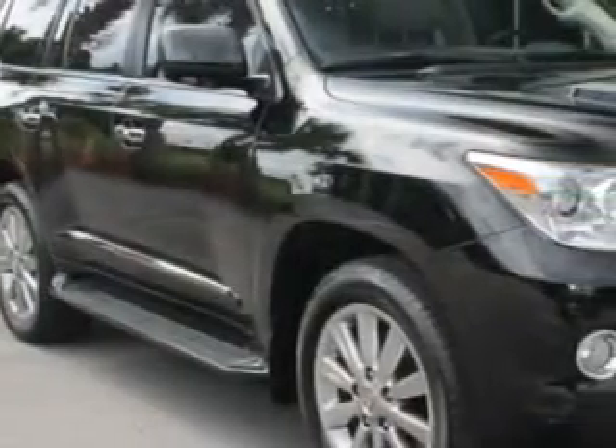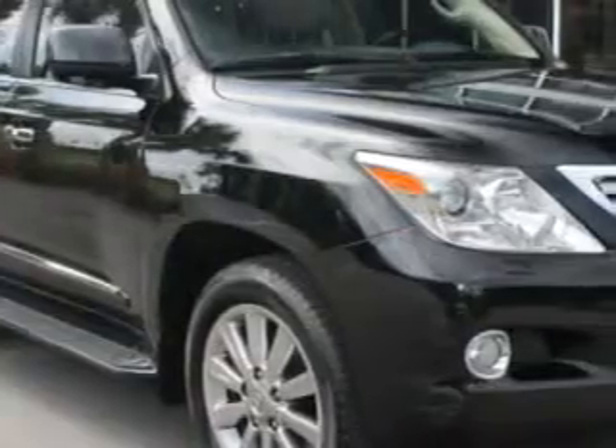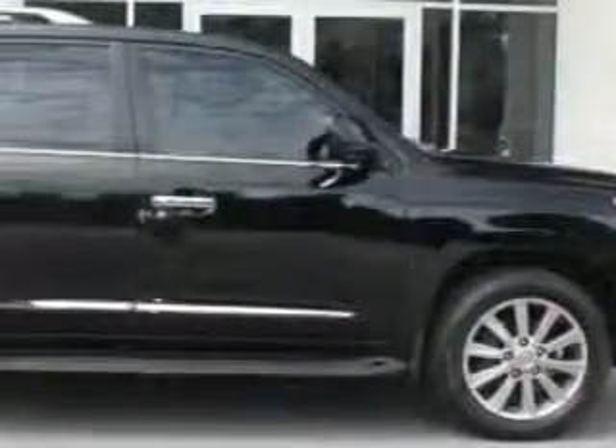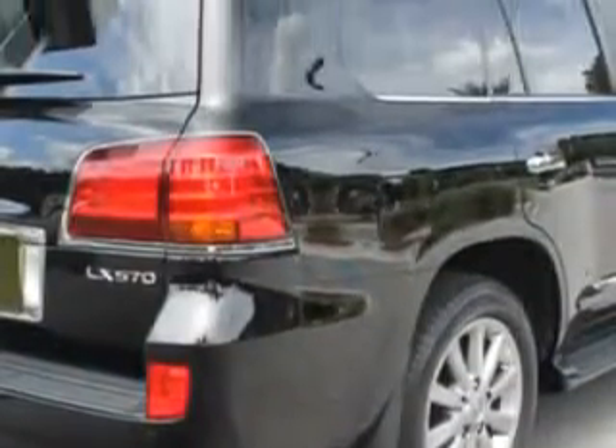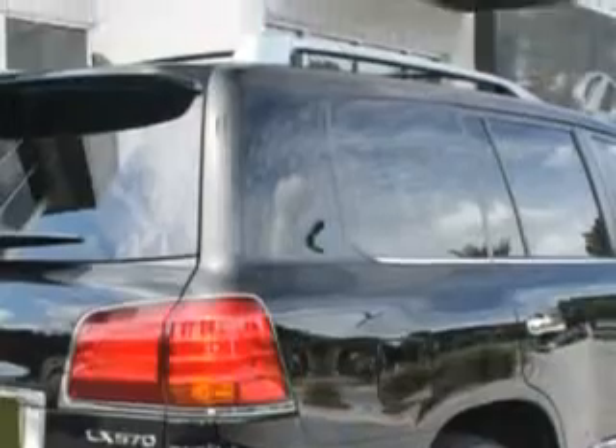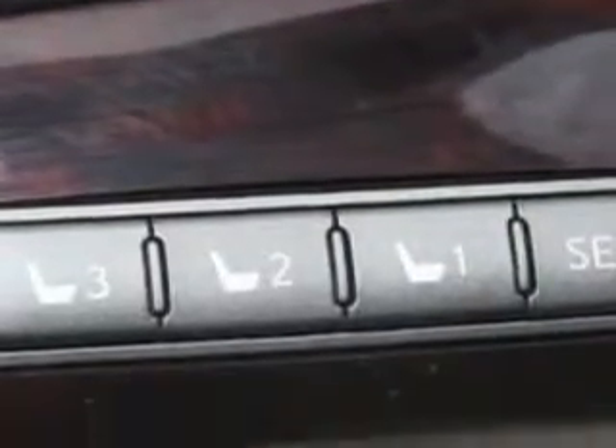At Hilton Head Lexus, we know you need a car that offers convenience, comfort, and space — whether taking the kids to their soccer game or having a night out with your friends. And here it is. Check out this black 2010 Lexus LX 570 SUV 4x4, equipped with an 8-cylinder engine and an automatic transmission.